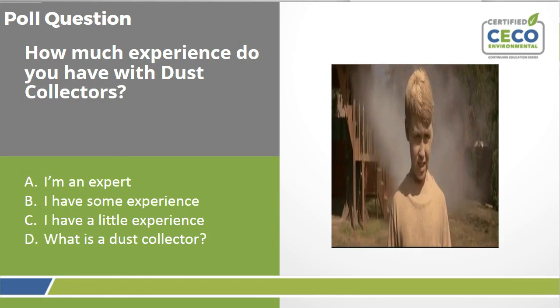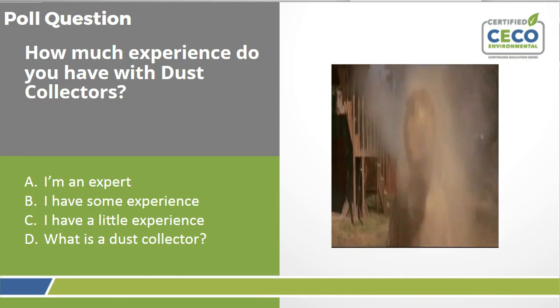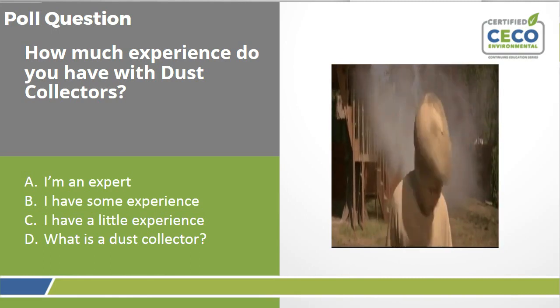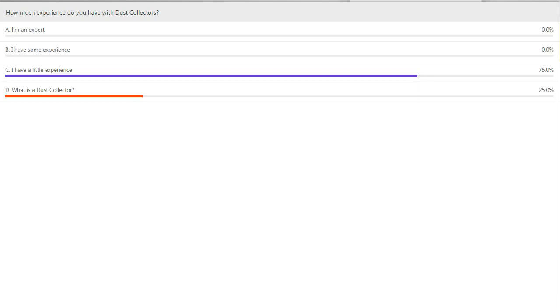Before we do that, let's start off with a poll question: how much experience do you have with dust collectors? The options are: I'm an expert, I have some experience, I have a little experience, or what in the world is a dust collector? We've got a lot of people with just a little bit of experience, or who don't even really know what a dust collector is. This is definitely a fundamental basic course, so I think you're going to get a lot out of this.